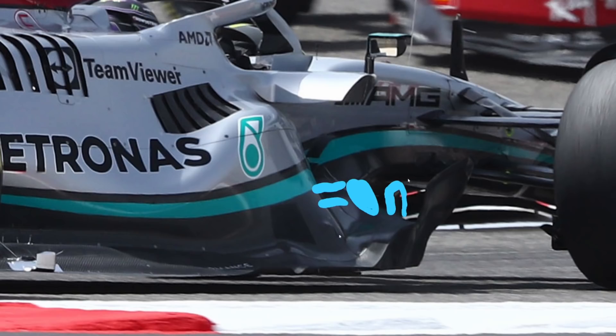That's the potential explanation for how these Mercedes side pods are working. That's all for this analysis — thanks for watching. If you liked this video, don't forget to hit that like button and subscribe to my channel for more content like this. Leave a comment below on what videos you'd like to see from me next, and hopefully I'll see you next time.